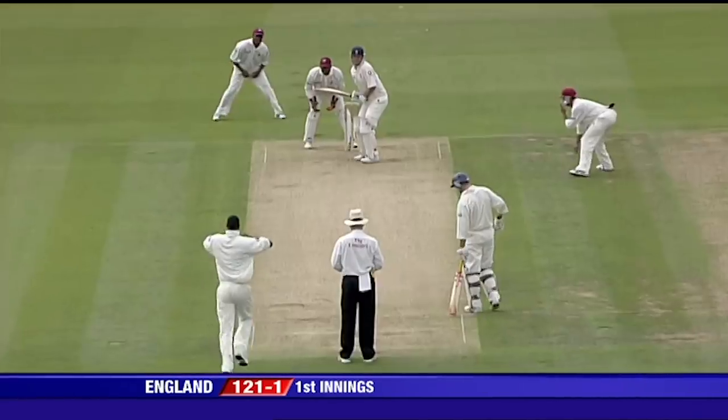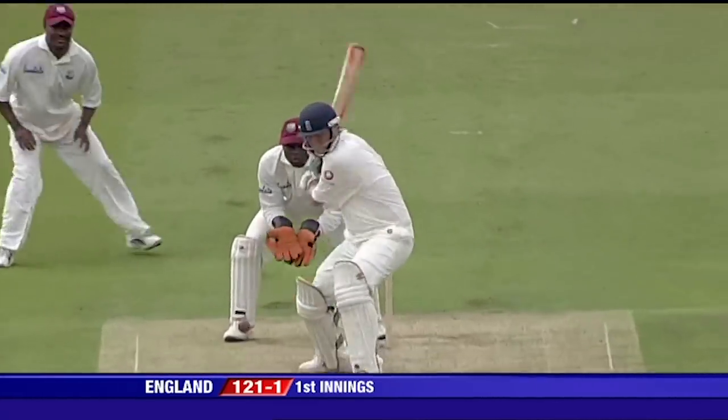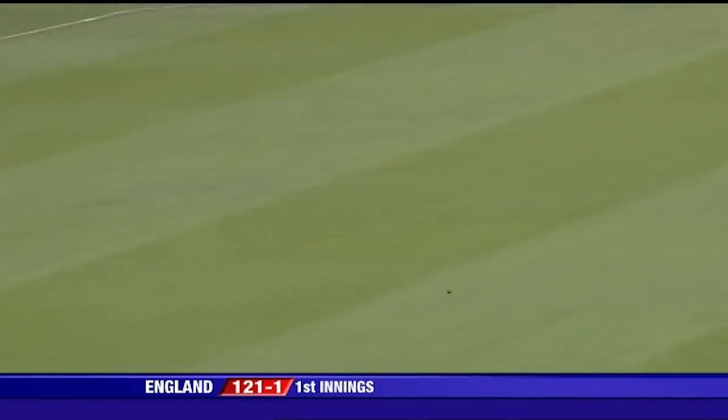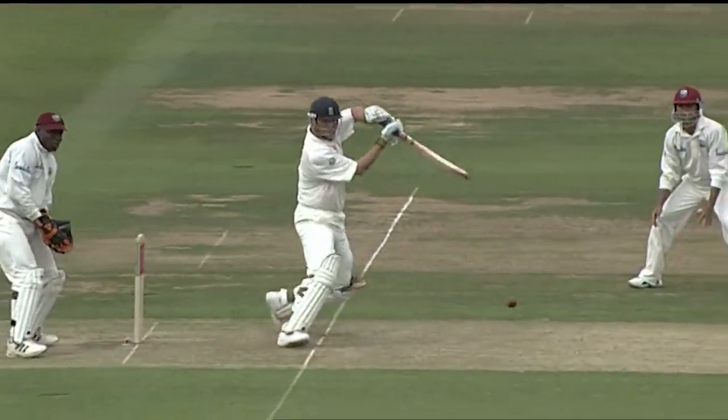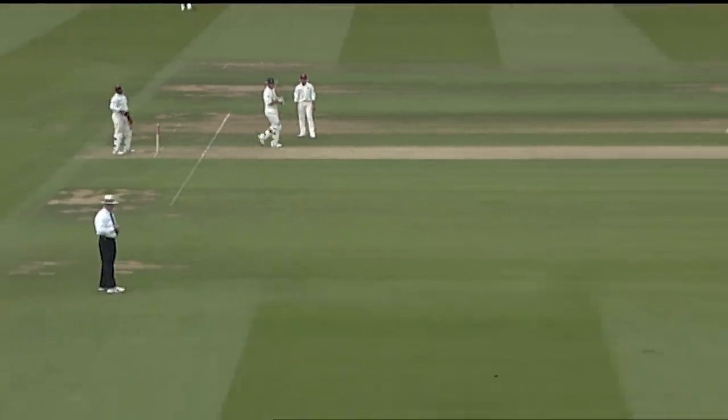England played what was thought to be a stopgap player. He got 100. Andrew Strauss and Nasser Hussain retired, in fact. Can't see any more retirements.